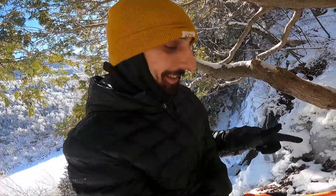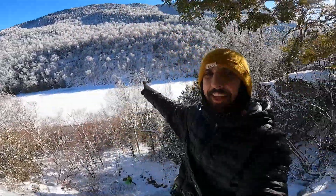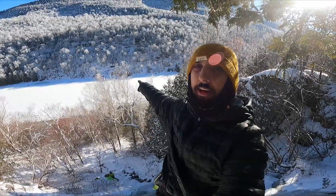The end got a little bit sketchy because last time I was here the ice went all the way up to the tree, but we still managed. Nice view behind me here — that's Upper Cascade Lake right there. Nice white scenery.